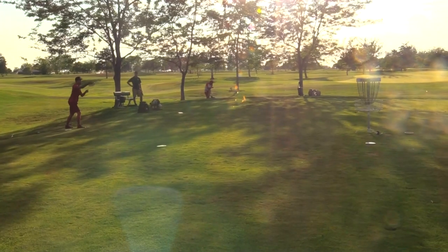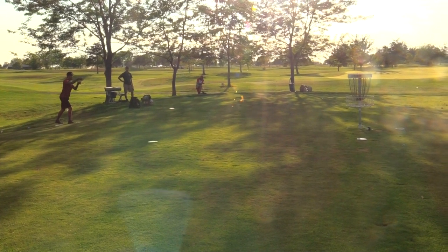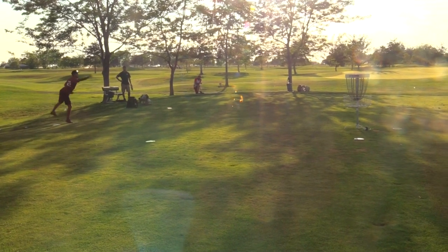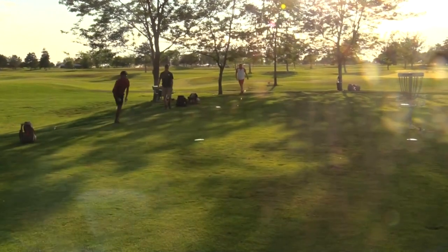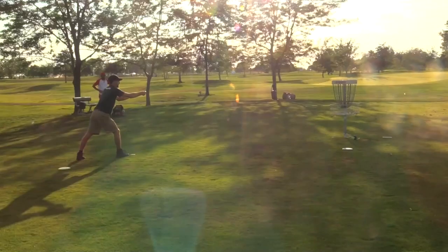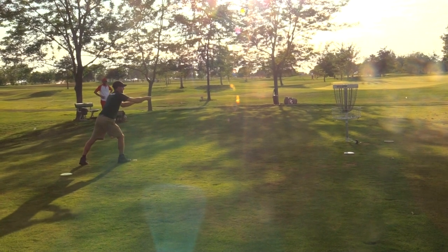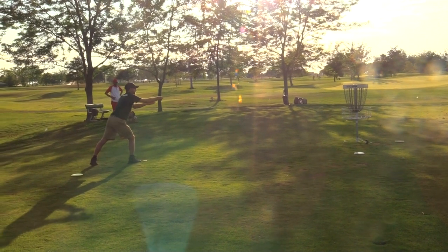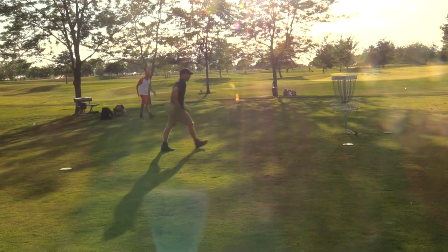Clint was right there OB as well — he didn't get a birdie, but it sure felt like one. That's his first par in like 12 holes — he's birdied or eagled or had a hole-in-one on everything else. Joey getting a birdie, fighting for that second place spot. That's two strokes on me.